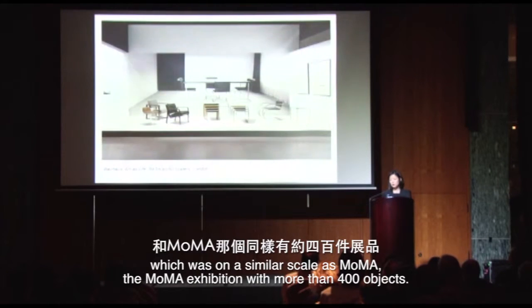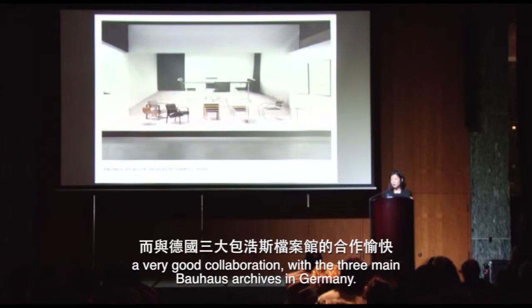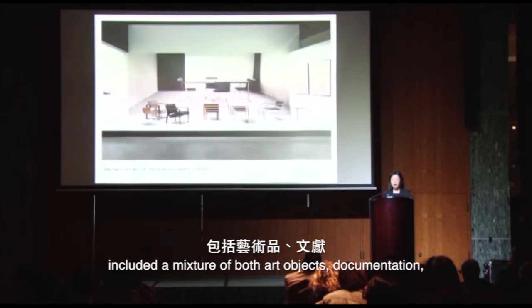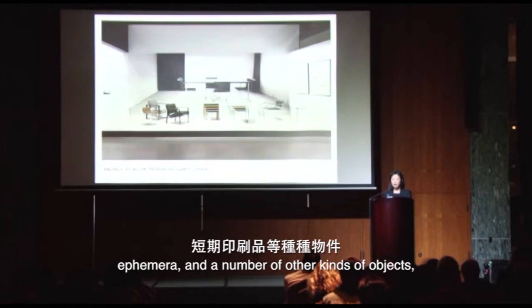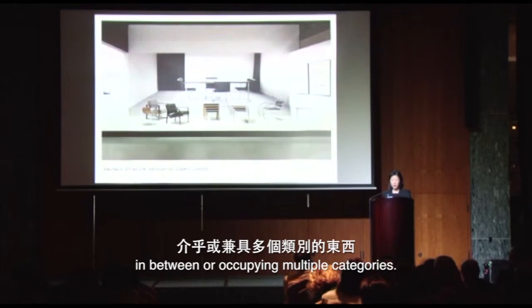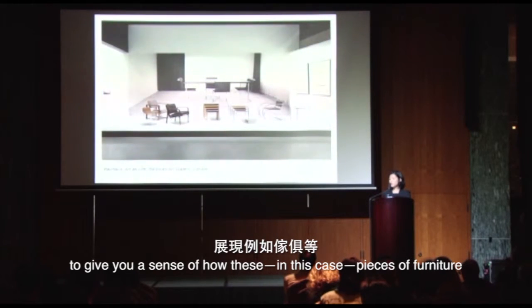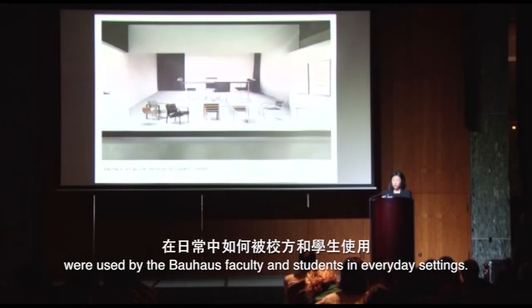By contrast, the Barbican's 'Bauhaus: Art as Life' was on a similar scale as the MoMA exhibition, with more than 400 objects. Since we don't have a collection, we relied on a strong collaboration with the three main Bauhaus archives in Germany, borrowing more than 300 objects. We included a mixture of art objects, documentation, ephemera, design, and things with an indeterminate status occupying multiple categories. We also used large-scale blow-up photographs to give a sense of how pieces of furniture were used by Bauhaus faculty and students in everyday settings.